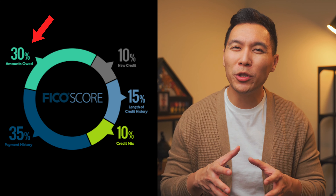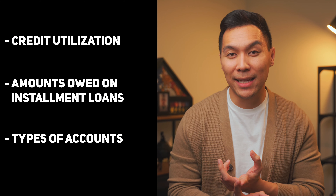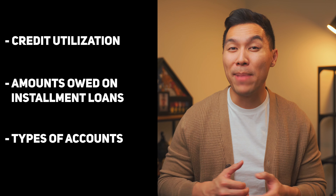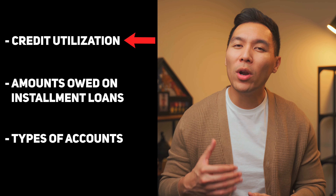The amounts owed portion makes up 30% of your overall score, and it gets even more specific. Items that make up your amounts owed portion include your credit utilization, amounts owed on installment loans, and the type of accounts that have balances. Credit card debt is one of the most detrimental things in this portion. Installment lines of credit like loans tend to benefit your credit score when active, but for revolving lines of credit such as credit cards, any utilization typically brings your score down.